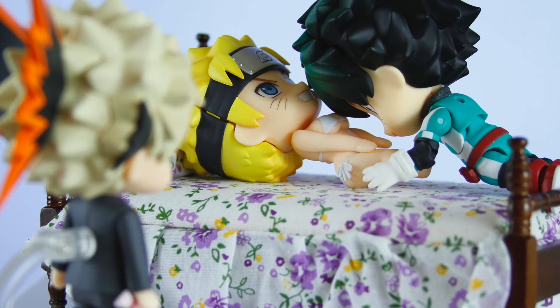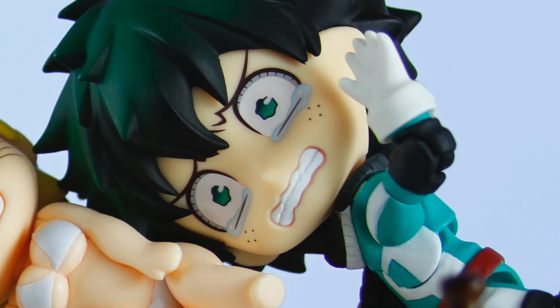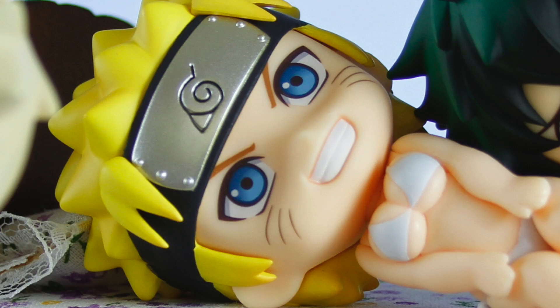What the f**k? Oh my god, Kachan, it's not what it looks like! Deku wasn't blowing me, believe it!